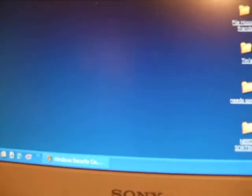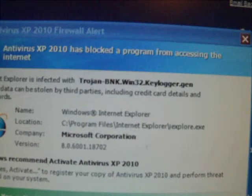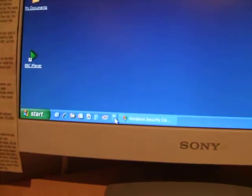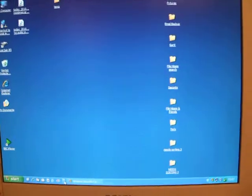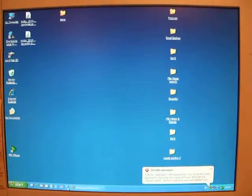And then you try and go onto the internet — more warnings: you are infected, you are infected, by our program. So I'm going to try and get rid of this thing now. Thank goodness I've got another computer so I can find other people's help and advice online.